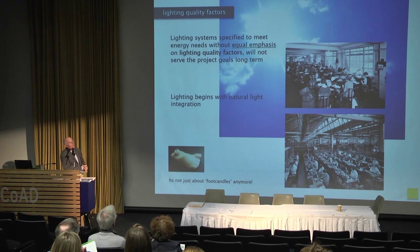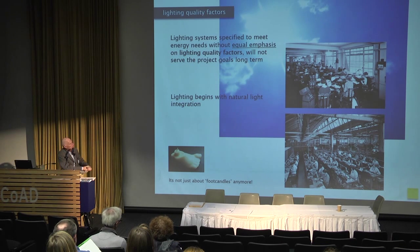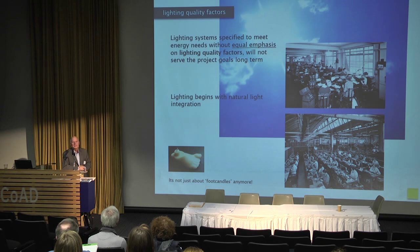I want to start with lighting quality factors. Lighting systems specified to meet energy needs without equal emphasis on lighting quality do not serve the project's long-term goals. Not many folks talk about lighting quality — they talk about energy, savings, and return on investment. And it's not about foot candles anymore. Lighting used to be all about foot candles, but they are taking a back seat now. They're important, but they're about one-tenth of the conversation.